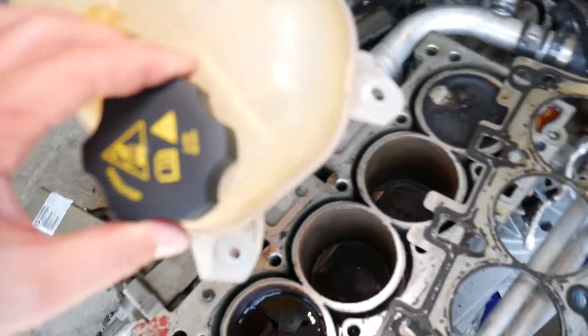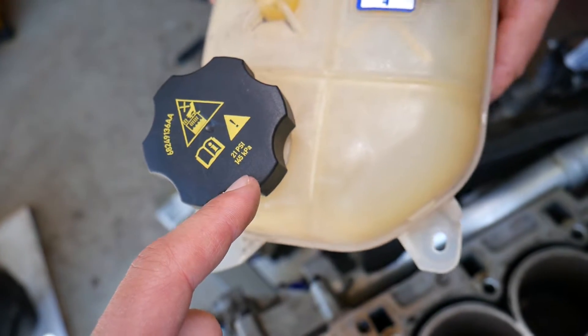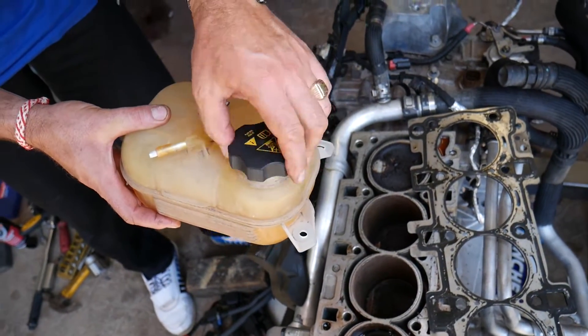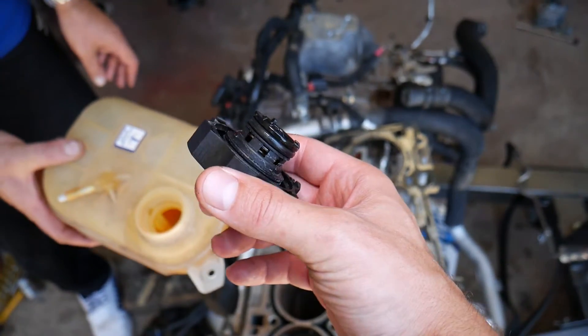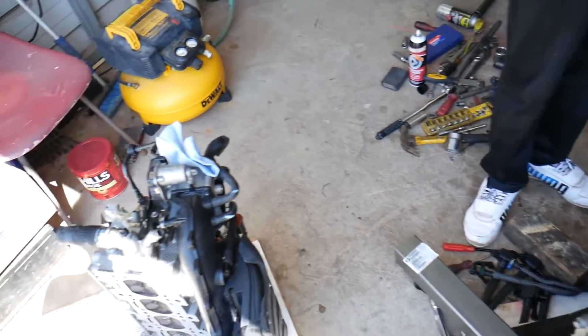Reason number two: a bad radiator cap. This cap is rated at 21 PSI pressure — they regulate to a certain pressure. If that cap malfunctions, you can create too much pressure in your system. There's a valve inside that opens and closes at a certain pressure.